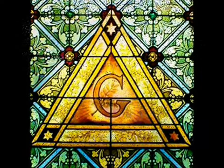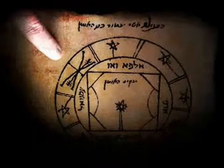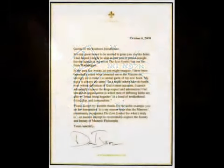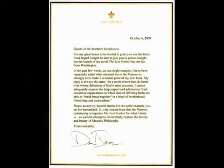Has Dan Brown joined the Freemasons? What happened to the Key of Solomon? A recent letter to a lodge in the United States on Dan Brown's own letterhead might reveal the truth.